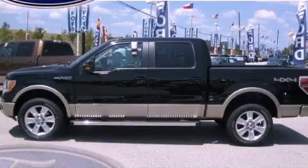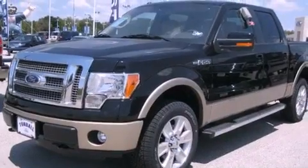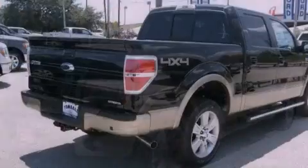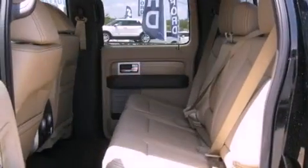This is a brand-new 2011 Ford F-150. It has what you need for work as well as what you want for play. It features a 5.0-liter eight-cylinder engine, a six-speed automatic transmission, and four-wheel drive.